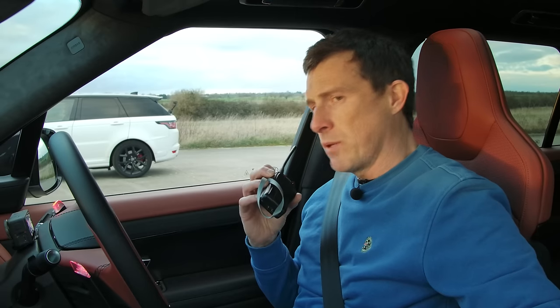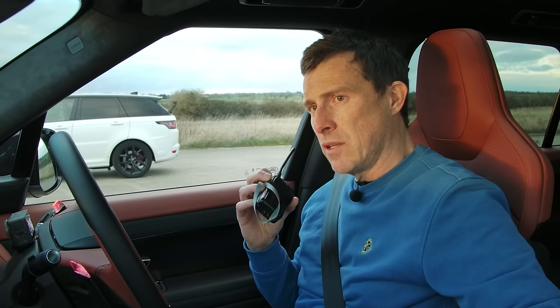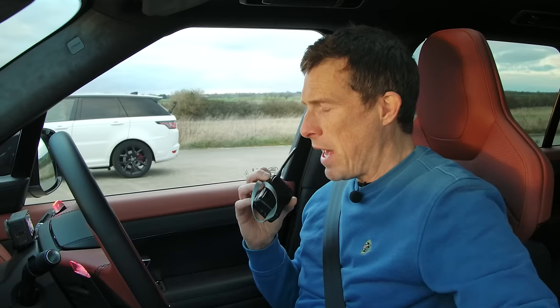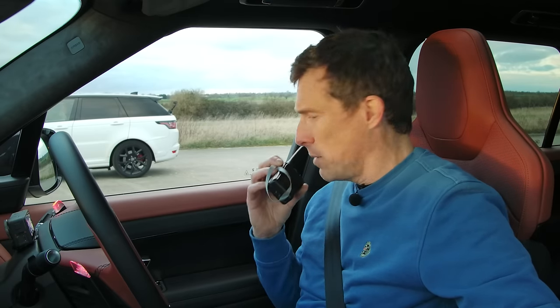So what you've got is the old supercharged V8 against the new BMW-sourced twin-turbo V8. Let's first compare their sound — I'm going to rev this up.